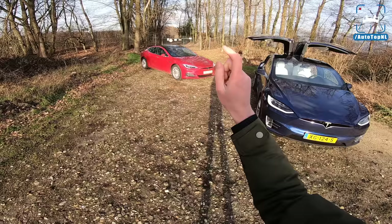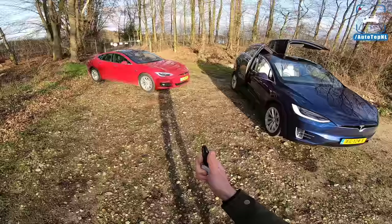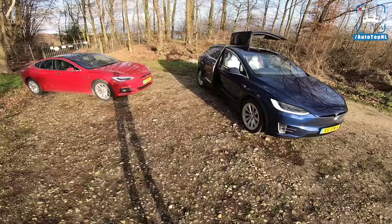And it has a bigger range than the performance models. The Model S has an NEDC range of 632 kilometers, and the Model X has a range of 565 kilometers.